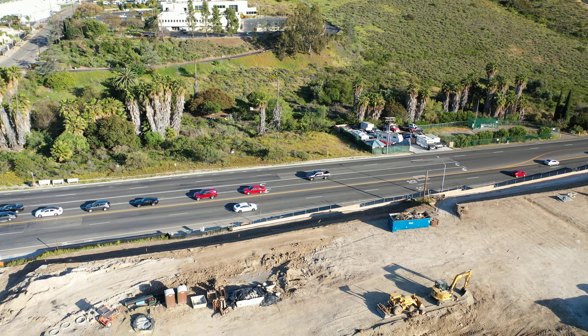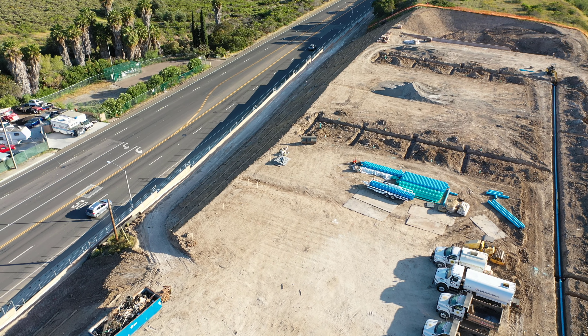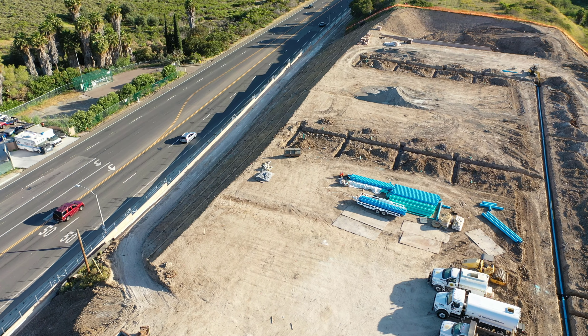This section of the construction zone, the work has halted and all the workers have gone home for the day. There's no work here, all the vehicles are parked, and those blue pipelines — the sewage pipes — are all lined up.